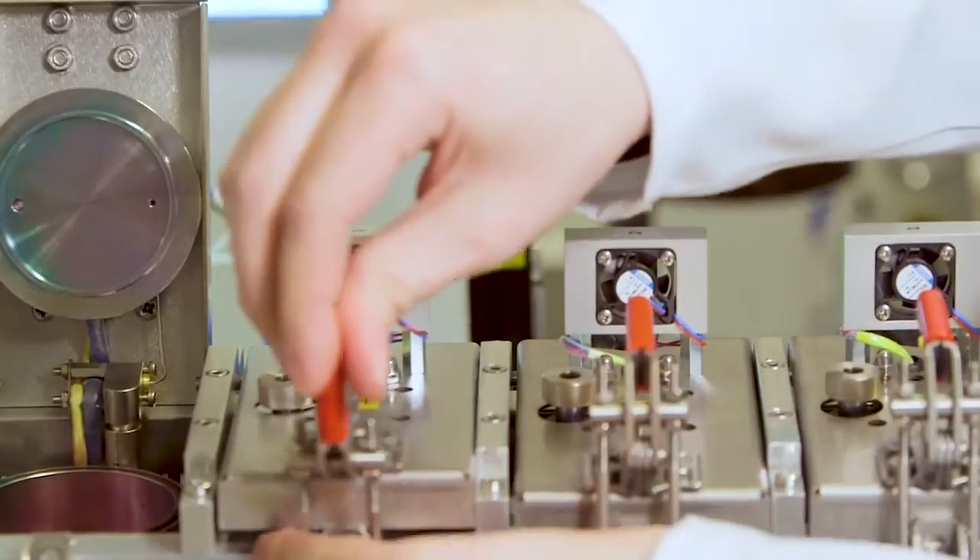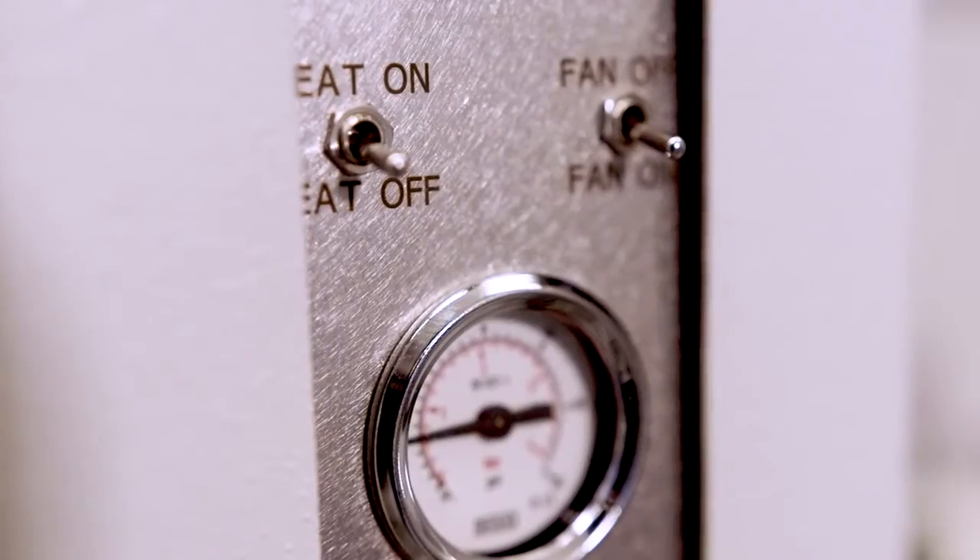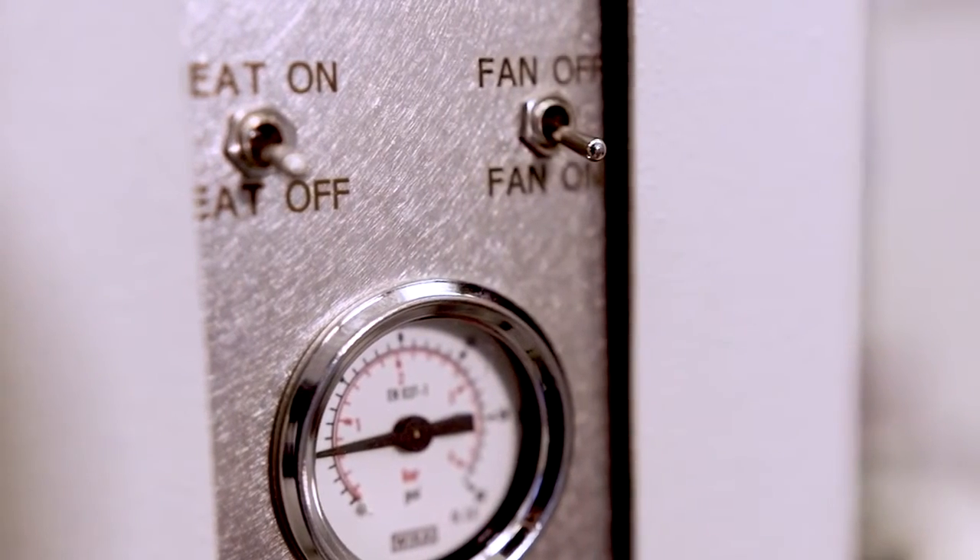An important feature of the microchamber is that this device is really easy to use. Not only does Markes manufacture the microchamber, but we are also the world leaders in thermal desorption. This combination of the two techniques is so powerful — it allows you to look at the VOCs and SVOCs emitted from a range of materials across a really wide range of industries.